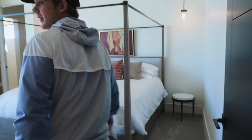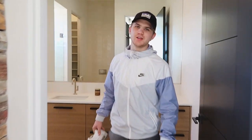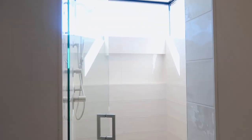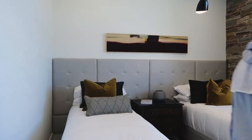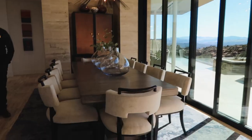Whoa, there's another bedroom right here. Look how cute this chair is! Look at this pool, guys — and look at the view outside. Each room has its own bathroom. I like that shower — floor to ceiling windows in every room. Another bedroom with its own bathroom again.